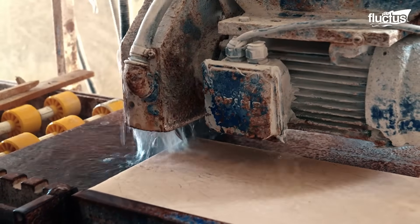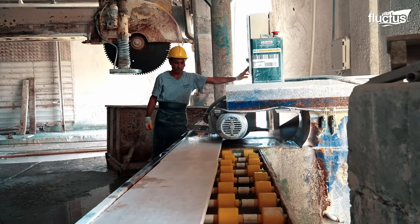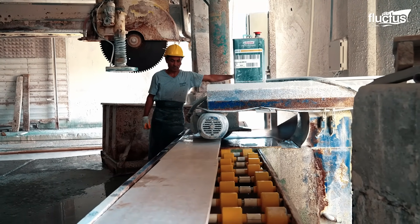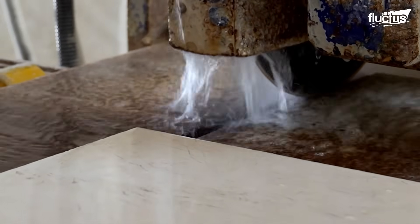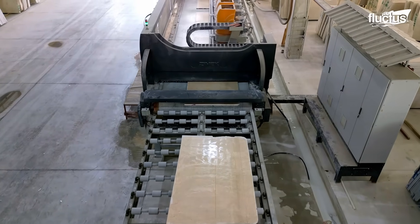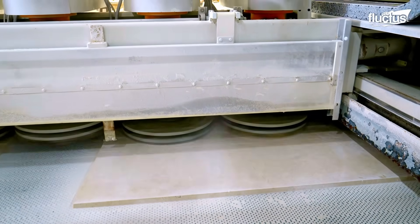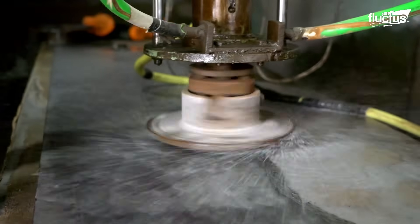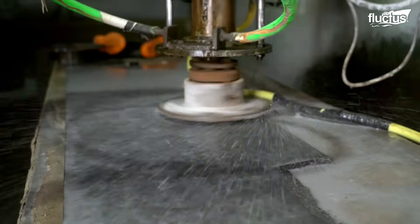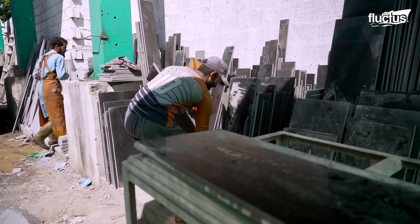For custom cuts, water jet machines come into play, offering precision down to the millimeter. After cutting, the slabs are polished to a high sheen using abrasive pads, which not only enhance their appearance but also protect the surface. The result is a gorgeous, mirror-like finish that homeowners associate with luxury.